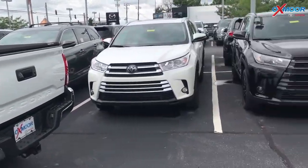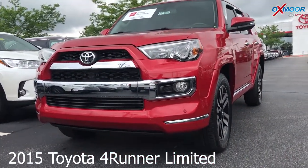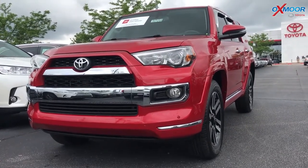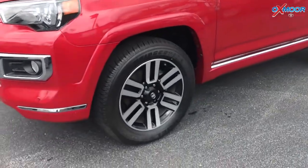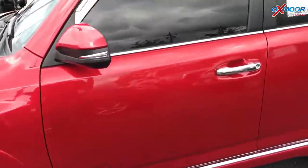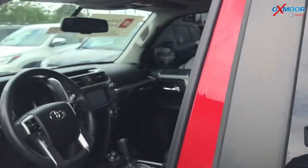Alright, and for our last one. This is a certified 2015 Toyota 4Runner Limited. Exterior color is Barcelona Red Metallic. This vehicle has 20-inch alloy wheels and a sunroof. The vehicle had one owner.